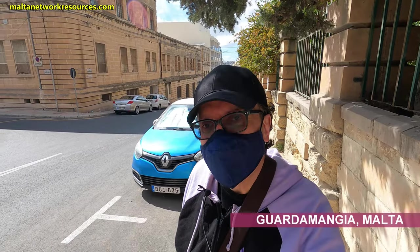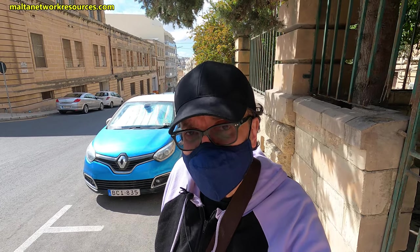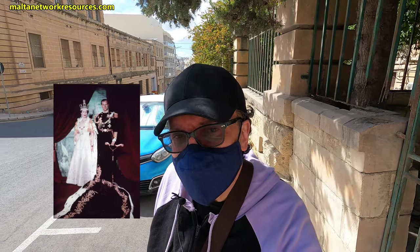Hello and welcome to another Multilateral Resources video. Today I am in Guardamangia and this is related to the live video that I streamed last Saturday — that was the stream about the late Prince Philip in the UK. Today I'm here in Guardamangia on Sunday and I'm going to find the place where he lived together with Queen Elizabeth in Malta. So let's have a look.